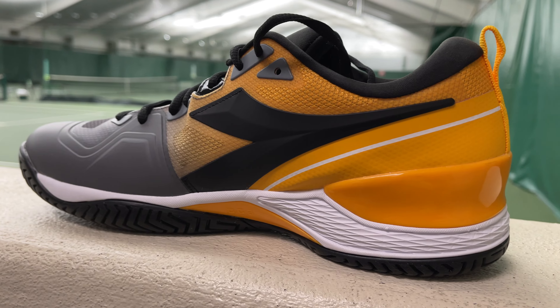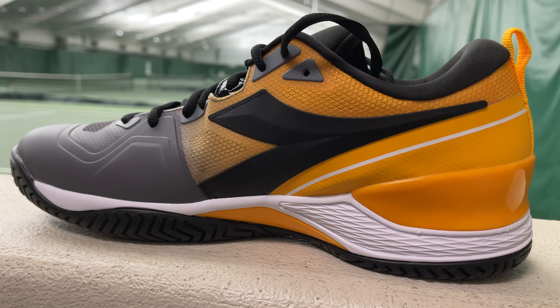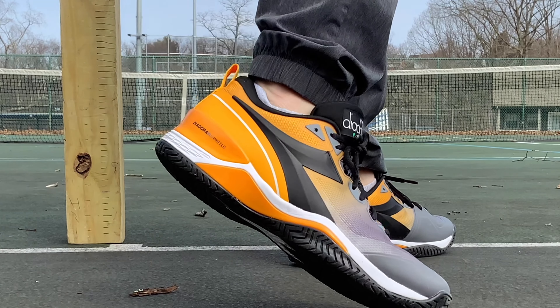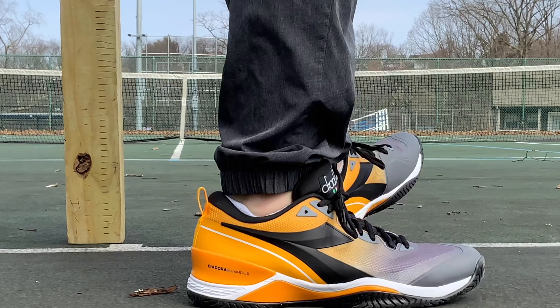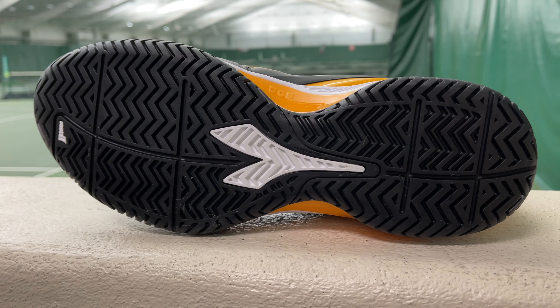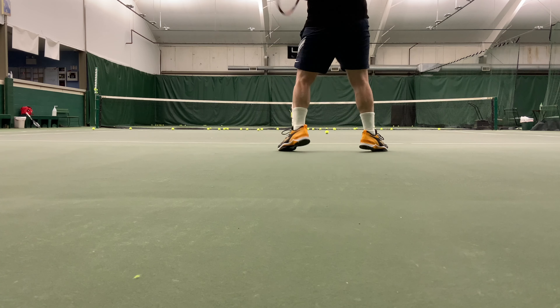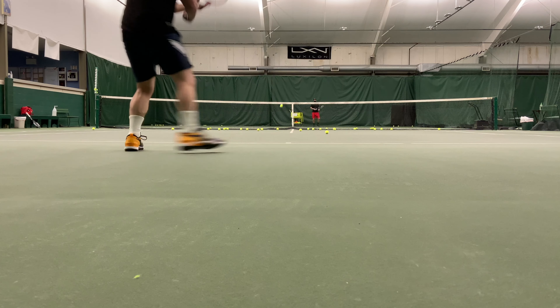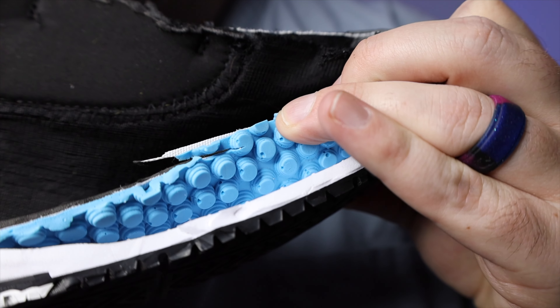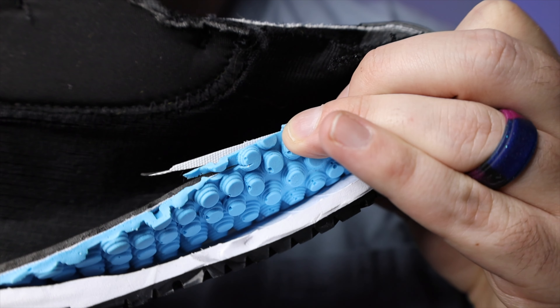Coming in at number one — I'm sure if you're part of the normal tennis crew here, you probably guessed it — and that is the Diadora Blue Shield 5s. I could really wax poetic about every single part of the shoe, but overall the Blue Shield 5s are one of the more simple shoes out there. They combine the best elements of just about everything else on the market right now and put it into a very simple package that allows: number one, speed; number two, stability; number three, durability. So just about any player can find something they like in the Blue Shield 5s.